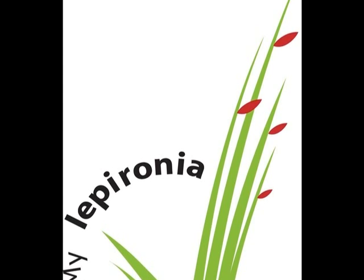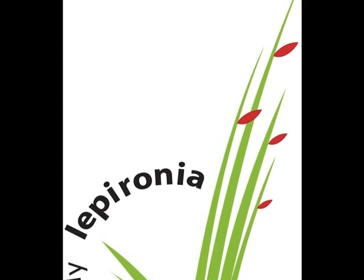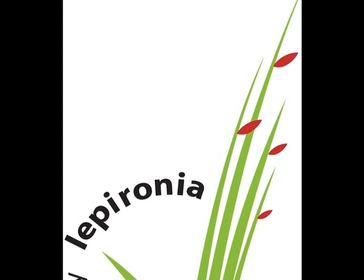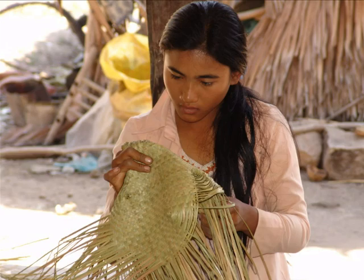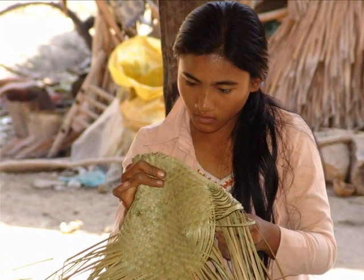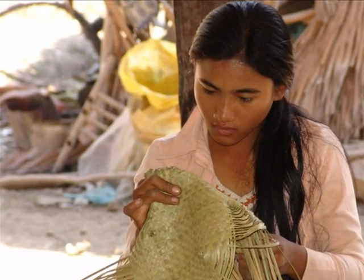This innovative model won the World Bank's Development Marketplace Award in December 2003, and the project was formally established in September 2004. Skill training was provided so that local people can make fine handicrafts from Liberonia instead of just the simple household products they made before.